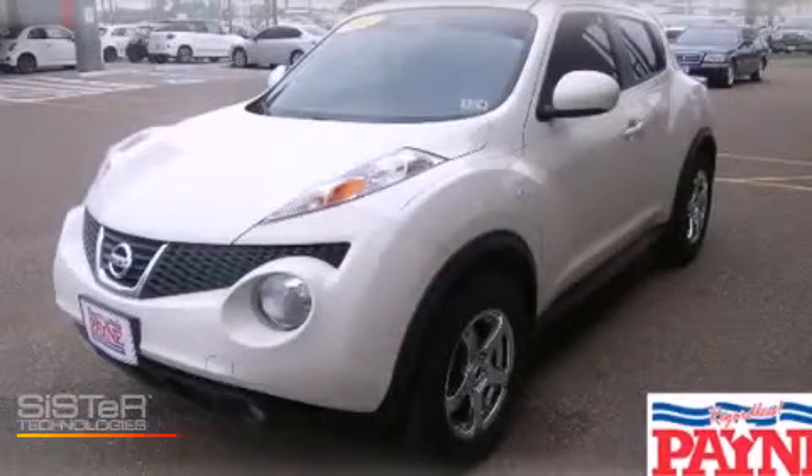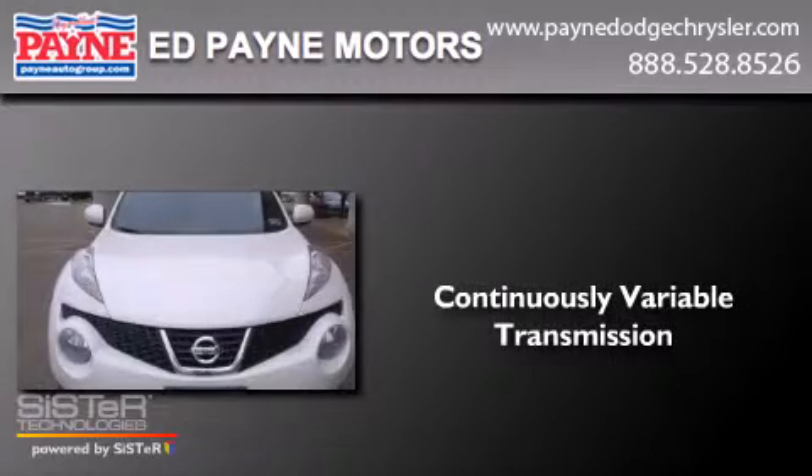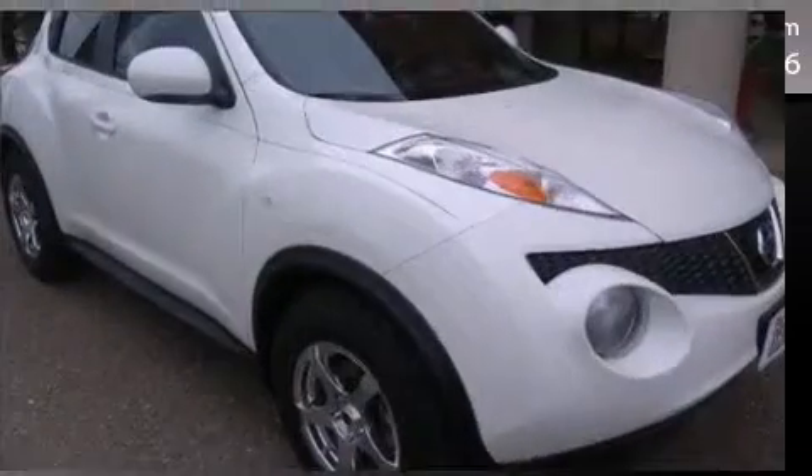This is a 2012 Nissan Juke. This crossover has a continuously variable transmission, an inline four-cylinder engine, and all-wheel drive.